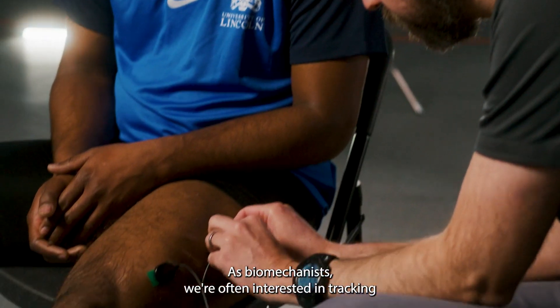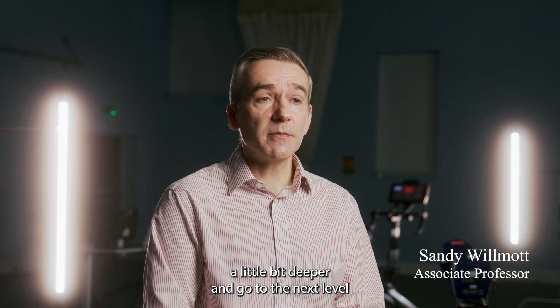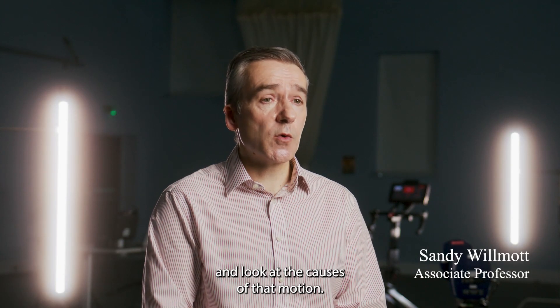As biomechanists we're often interested in tracking motion, and EMG allows us to dig a little bit deeper and go to the next level and look at the causes of that motion.